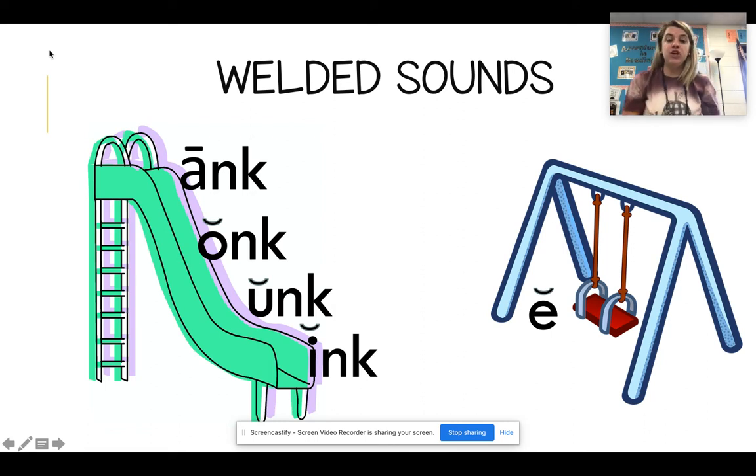All right, guys, let's go ahead and review our phonics skill from yesterday. Remember, we talked this week about welded sounds, which means they're kind of glued together. We can still hear each of their individual sounds, but not great. They work better when we use them in a group of letters making one sound, okay?